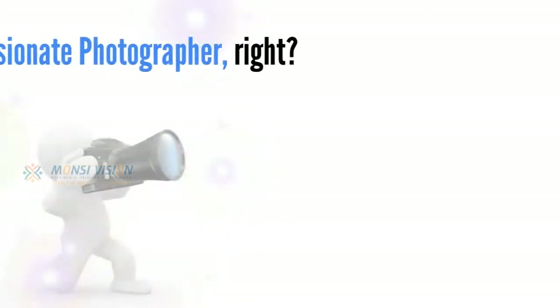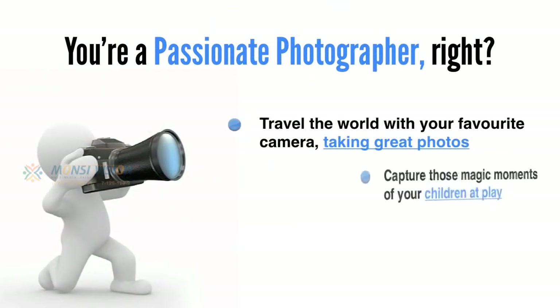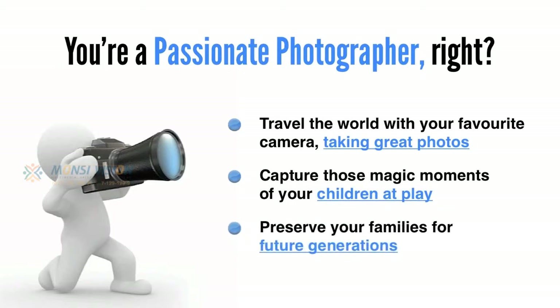But first, let me ask you a question. You're a passionate photographer, right? You want to travel the world with your favourite camera taking great photos, capturing those magic moments of your children at play, and preserving your family's memories for future generations. And you've seen the latest photographs from big-name photographers in our industry over the last few months.